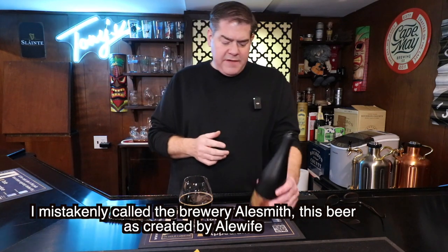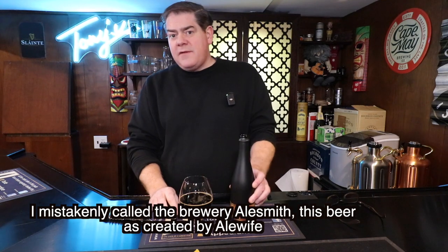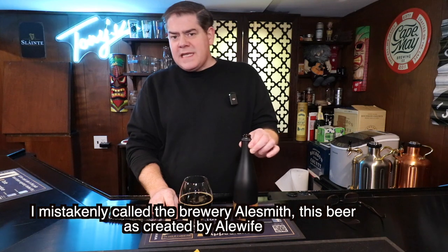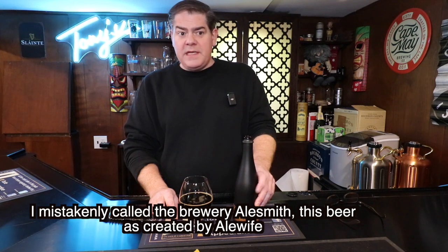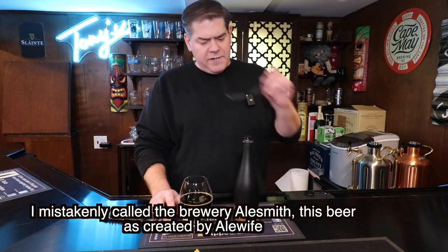This is the first beer I've had by Alewife. Being that it's from Sunnyside, Queens, I'm assuming this came from Fred — so Fred, I thank you very much for this. It's always nice to find these in the fridge. I don't know if this is still available, but if it is, I highly recommend it. If you're a barrel-aged stout person, my god, this is definitely one to get.